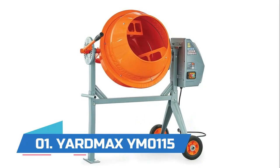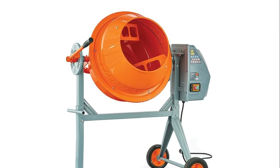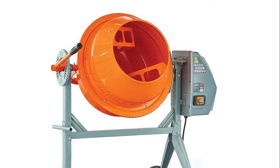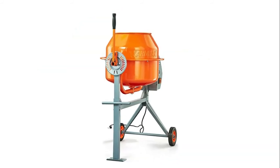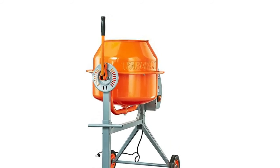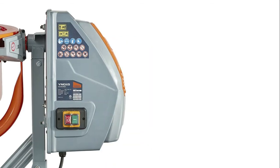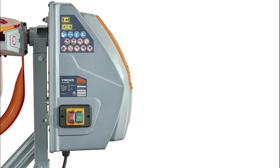Number one: Yardmax YM0115. Cleans easily with solid steel drums and an IP45 wash-down certified motor and gearbox. Motor drive box is factory assembled for easy and mess-free installation. Quick one-person assembly can be done in under 30 minutes. Steel handle uses an iron ring and safety lock for easy adjustments, unlocking in place safely and easily. Low-profile height makes it simple to pour into forms, wheelbarrows, and maneuver around.